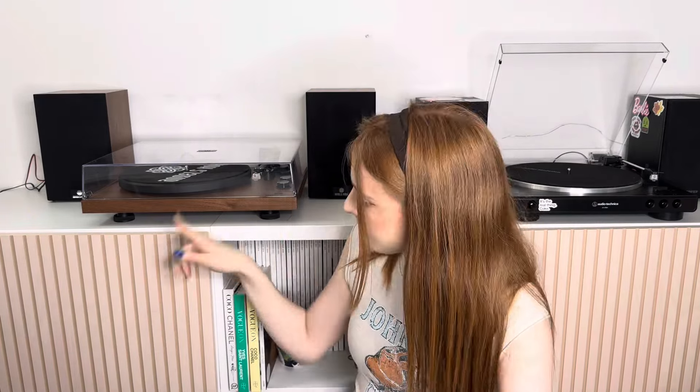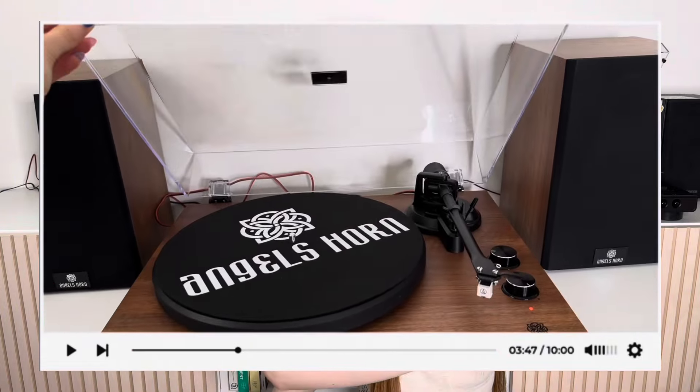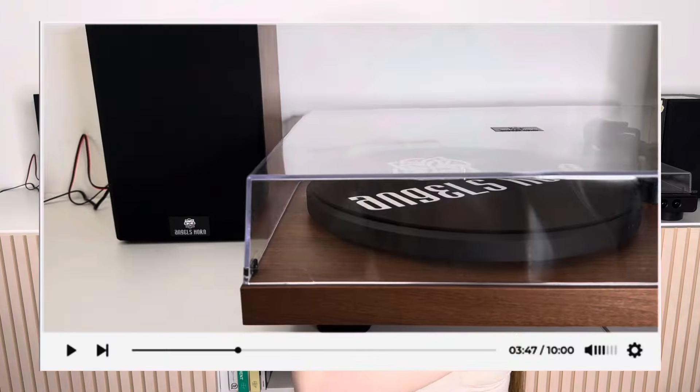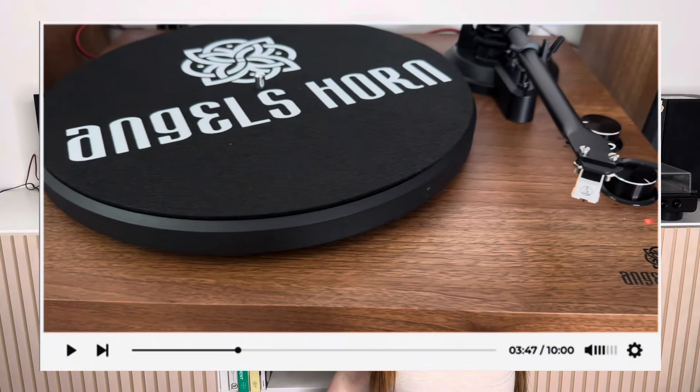Let's talk about the design first — I absolutely love the sleek design of this turntable. Similar to the Audio Technica it is on little stilts, raised from the surface, which adds a little extra luxury. It also has a large acrylic lid that comes to the edge of the turntable, whereas the Audio Technica has a slight overhang — dependent on design preferences. There's subtle branding on the top of the acrylic lid and it has a smooth up-and-down motion but feels very heavy duty. The base is a very thin, walnut-colored design with Angels Horn branding in the corner.